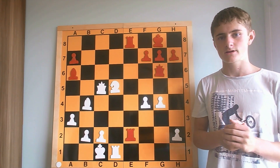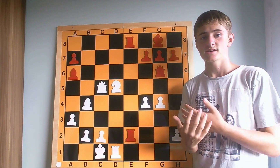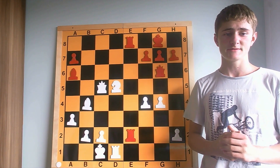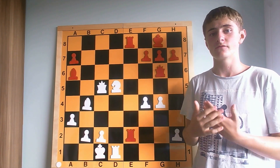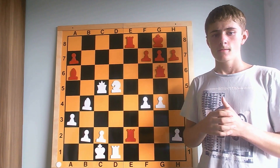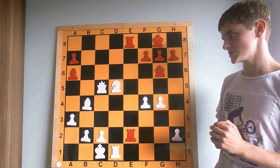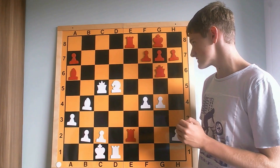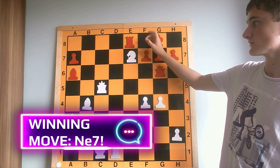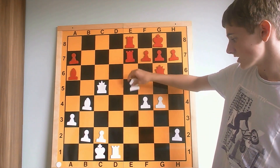It pretty often happens in chess games that the last rank — either the 8th rank for the black chess pieces or the first rank for the white chess pieces — becomes weak and undefended during the development of the game, especially in the endgame or at the end of the middle game. This enables lots of different attacking possibilities, like in the position on the chess board right now, where white starts with the very strong move knight to e7 with check, again sacrificing the knight.